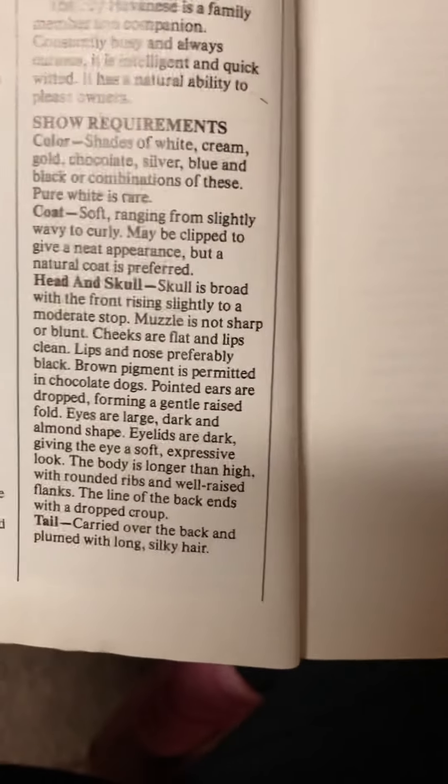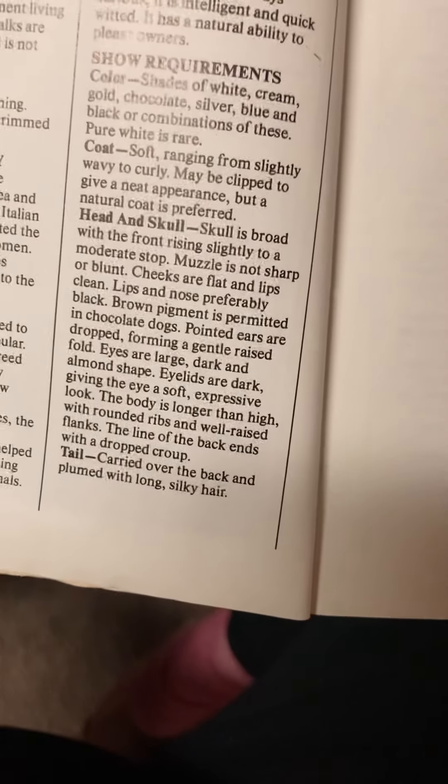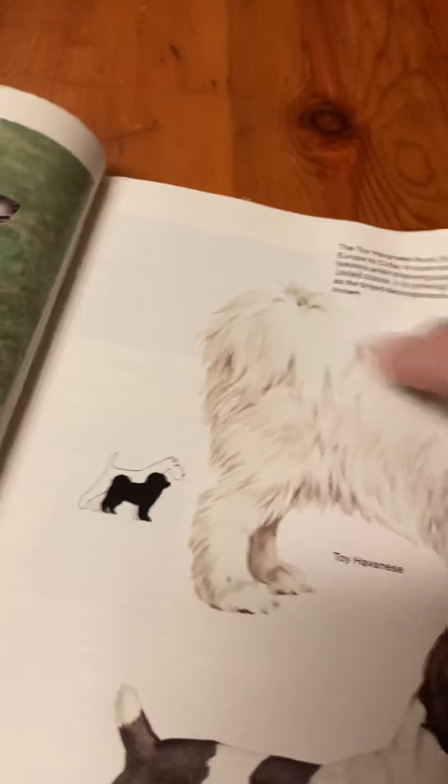Eyes are large, dark, and almond-shaped. Eyelids are dark, giving the eye a soft, expressive look. The body is longer than high with rounded ribs and well-raised flanks. The line of the back ends with the dropped croup. Tail: carried over the back, plumed with long, silky hair. Look at that — it's like a fountain!